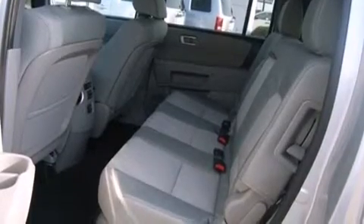Also included are an engine immobilizer theft deterrent system, a chrome grill, a keyless entry system, tinted glass, and an auxiliary power outlet.